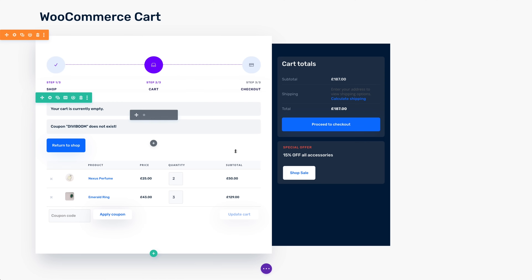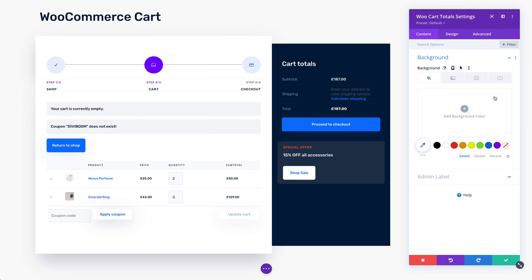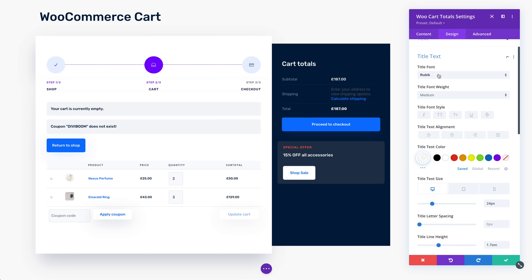You can fully customize their designs, move them around the page, and combine them with other Divi modules to create a completely custom cart and checkout experience.